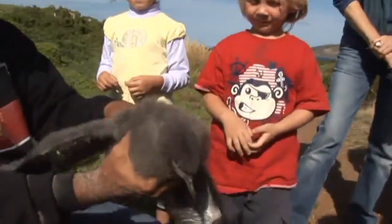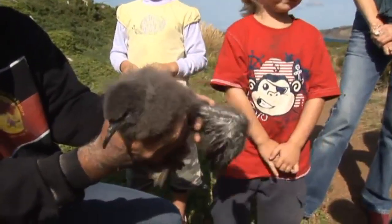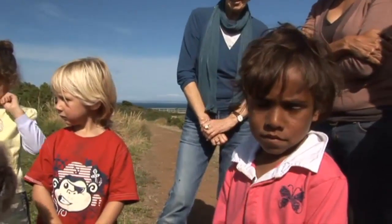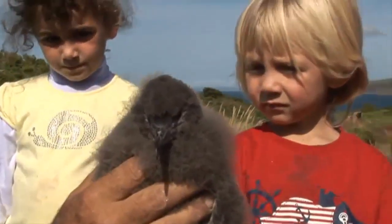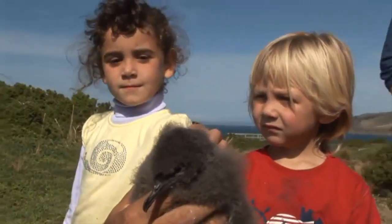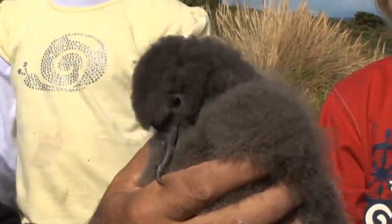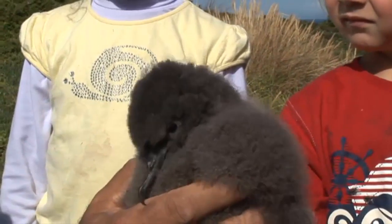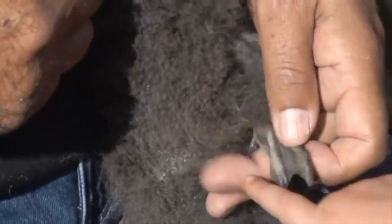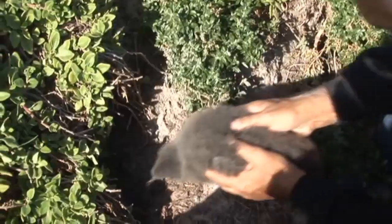It won't come back to land again until it's five, because that's when they breed. So it'll spend all its time on the water until it's ready to come back and have a little baby itself. They're an amazing bird — the distance they travel. They estimate 23 million. Rocky told us about the down, the beak, and the webbed feet. And then we put the bird back in the burrow.